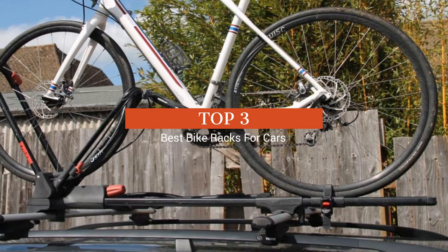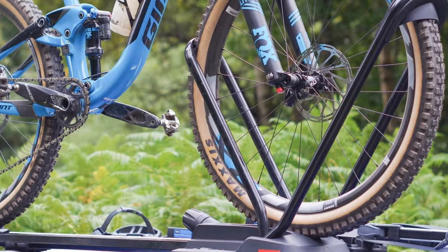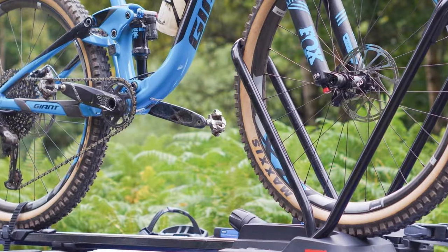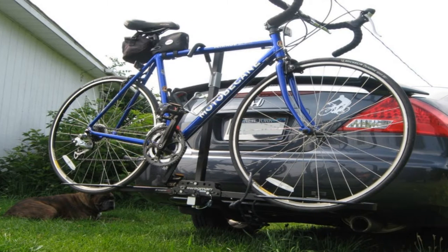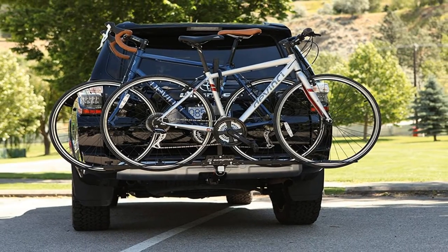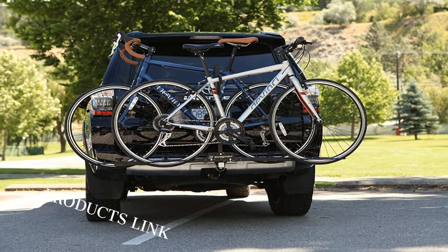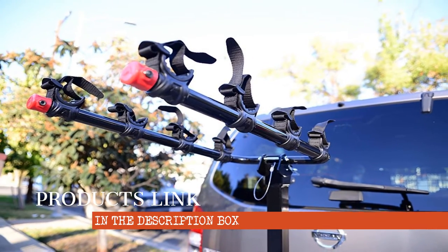A bike can be a considerable investment, especially if you prefer high-end road or mountain bikes that cost several thousands of dollars. Unless you literally ride the bike everywhere, a good, lightweight bike rack can be a smart investment when it comes to transporting the bike safely. If you are looking for a way to get your bike from point A to point B, check out our handy video guide on the best bike racks for cars.